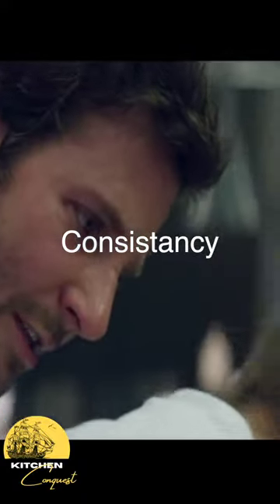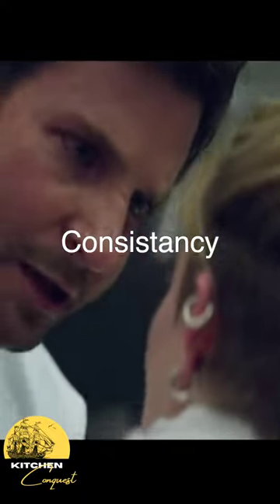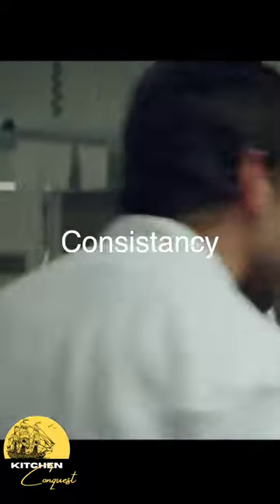And fifth is consistency of the food. Michelin will sometimes send more than one judge before giving a star to measure consistency.